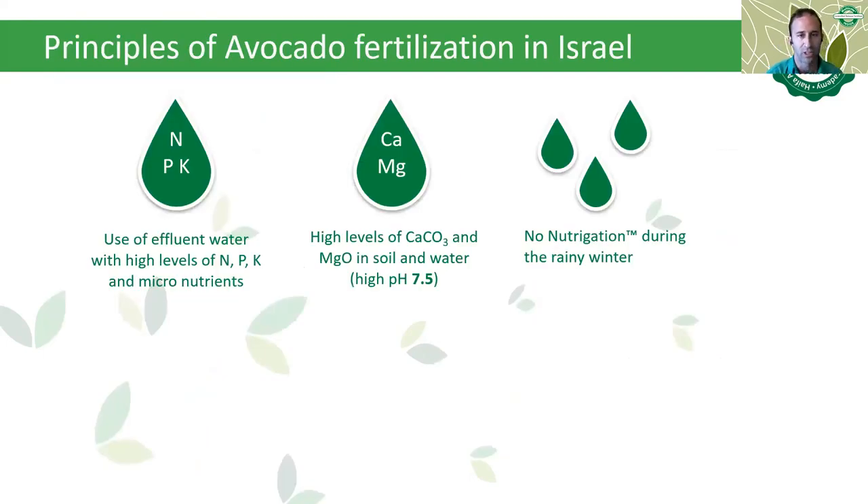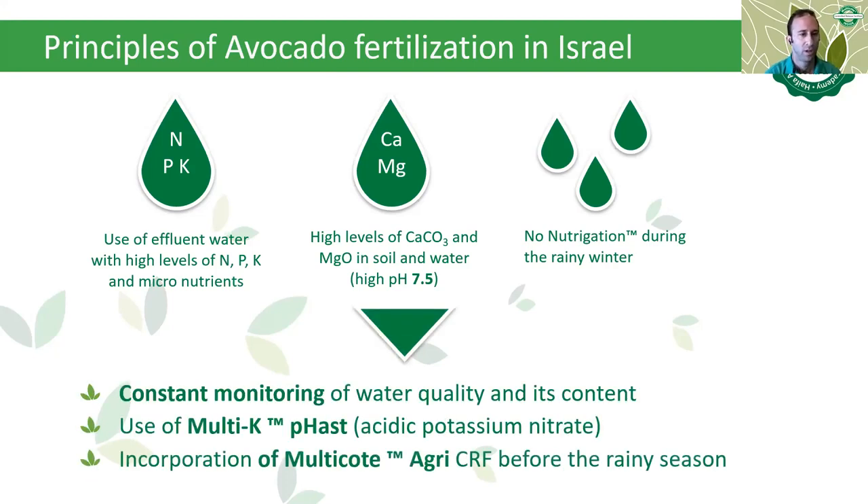Three principles of avocado fertilization in Israel: first, the use of effluent water with high levels of NPK and micronutrients; second, there are high levels of calcium carbonate and magnesium oxide in soil and water, causing high pH; and third, no nutrigation during the rainy winter. To confront these challenges, there is constant monitoring of water quality, use of Multi-K fast — an acidic potassium nitrate with low pH — and incorporation of Multicoat Agri CRF before the rainy season.